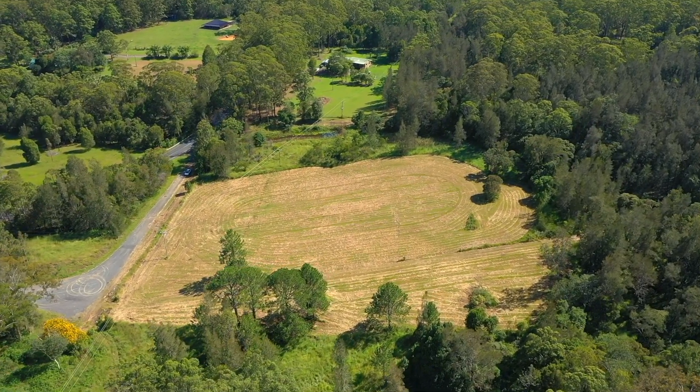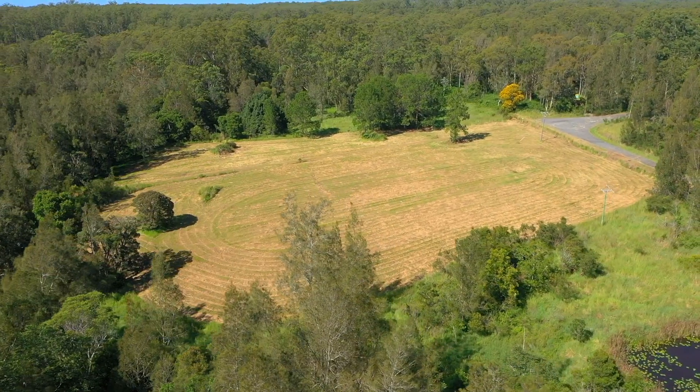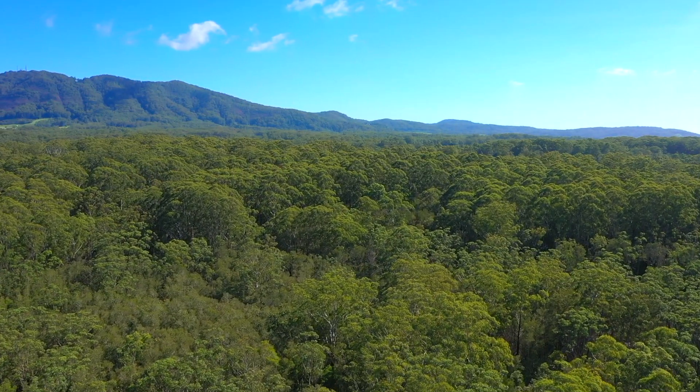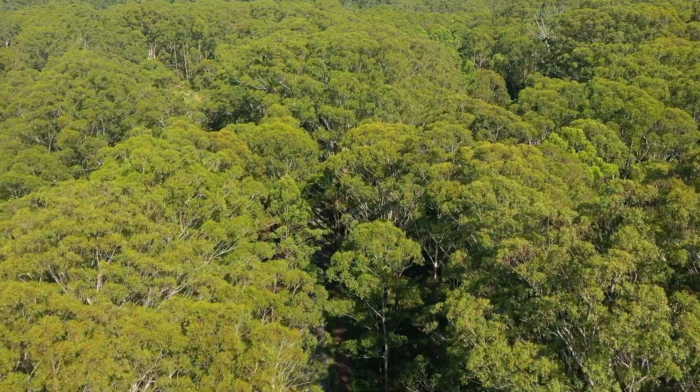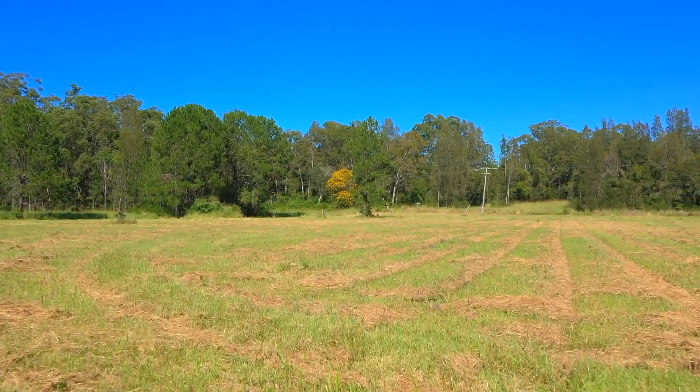Renovate or detonate are the options on offer here on this 25 acre property. The land's diversity is what makes it so attractive here, with the property offering stands of hardwood timber and pockets of cleared areas ranging from gently sloping land down to open flat country.